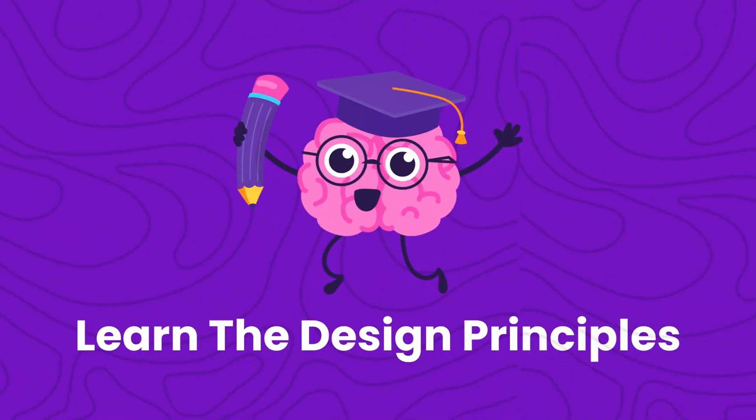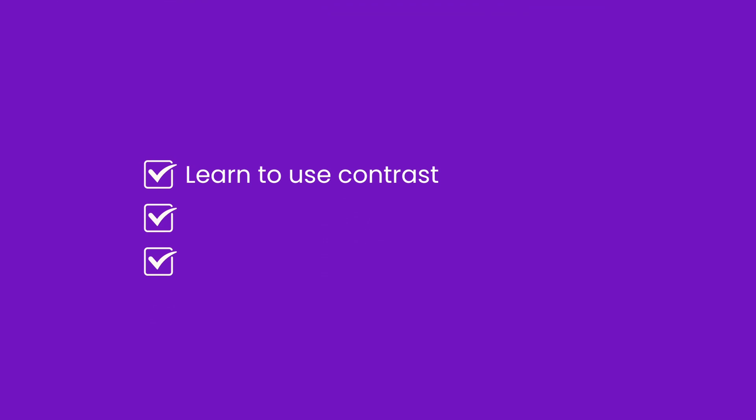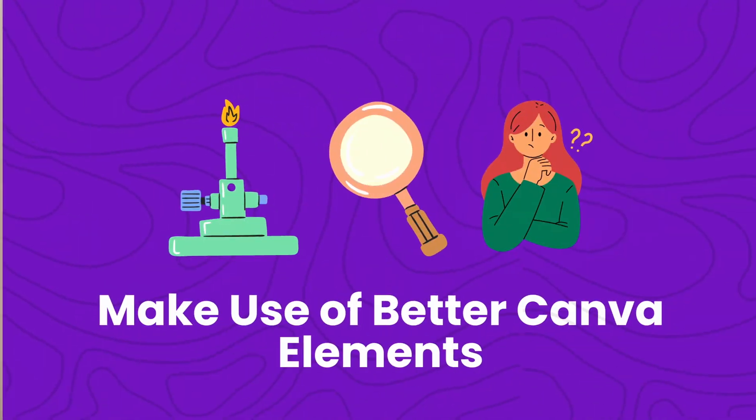My fourth tip is going to be a cliche one that you don't want to hear: learn the design principles. It's just like learning the alphabet so you can construct better words and eventually better sentences — that's what design principles do, they are the foundation. Learn how to use contrast, how to work with white space, learn hierarchy. There are so many videos on YouTube that will teach you that, and I'll personally work on a video teaching the basic principles of design.